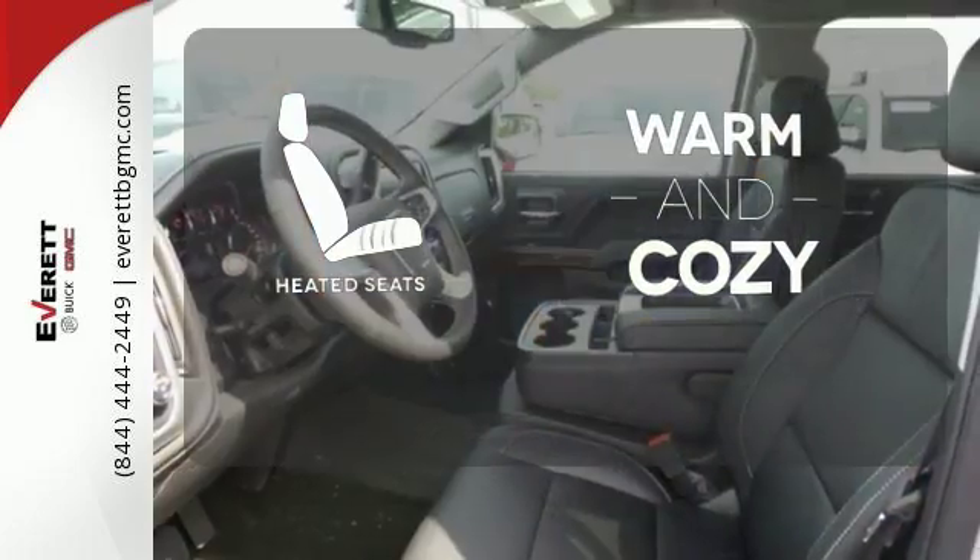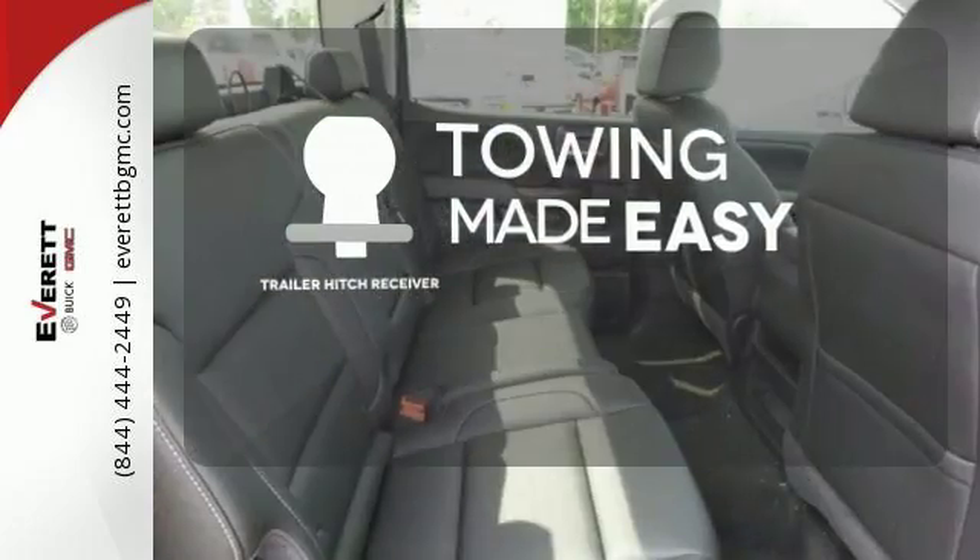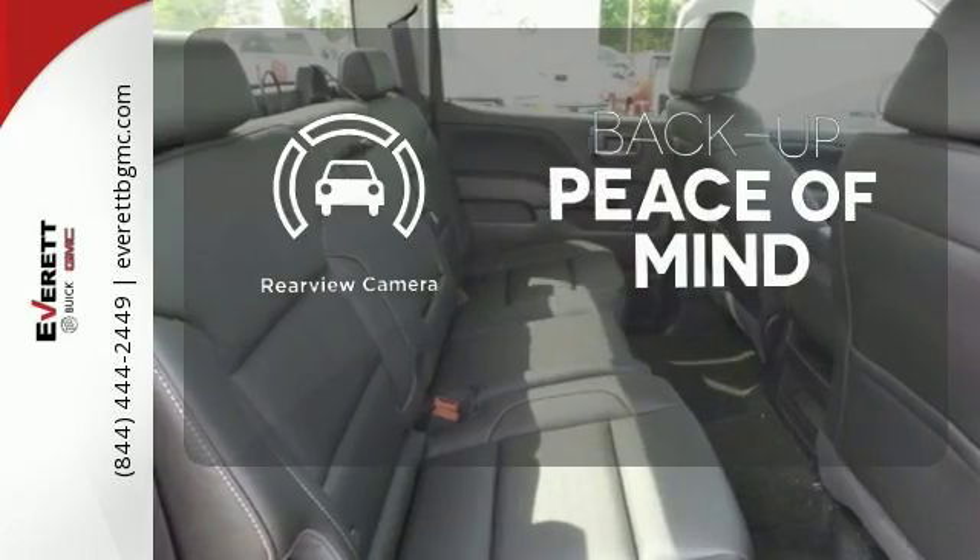Wrap yourself in the comfort of heated seats. The Trailer Hitch Receiver is a must-have to tackle any project. Hindsight is 20-20 with the backup camera.